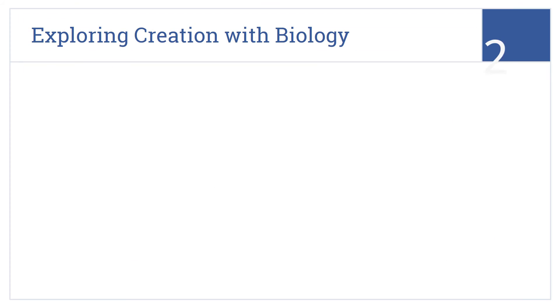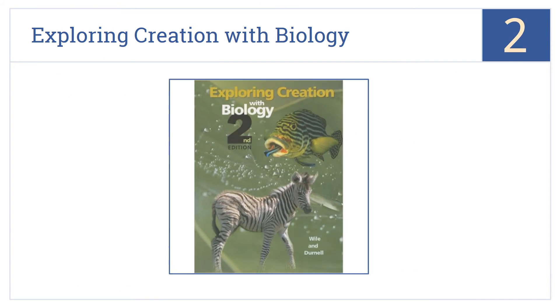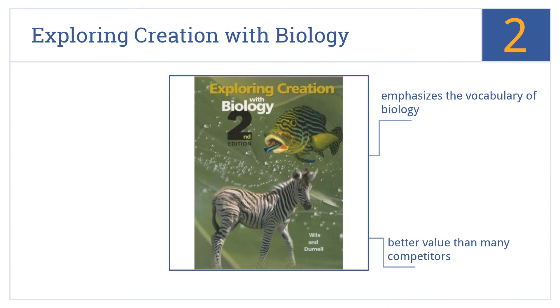At number 2, Exploring Creation with Biology is designed for a high school student's first biology course, and the authors recommend that the course be taken in tandem with Algebra 1. It includes a detailed appendix of review questions and emphasizes the vocabulary of biology. It's a better value than many competitors.